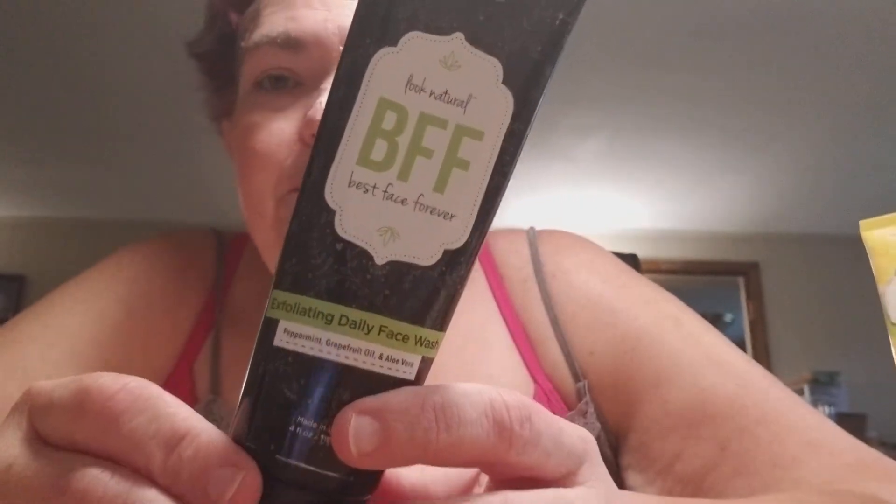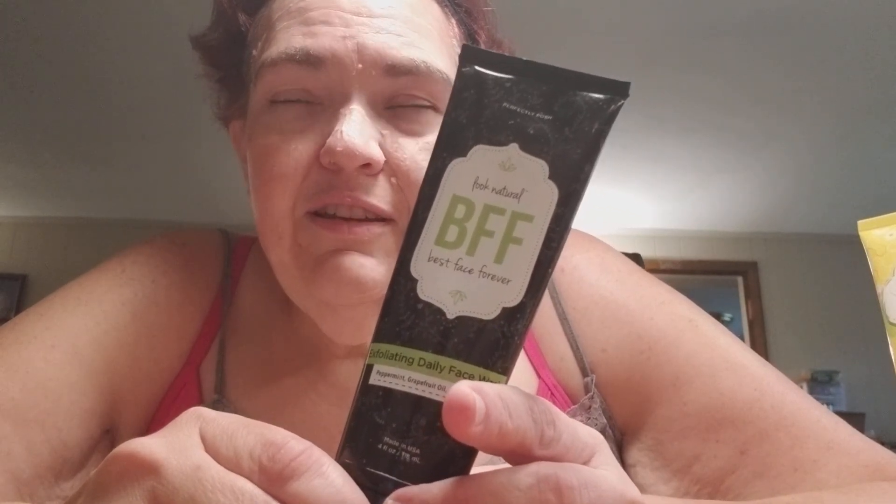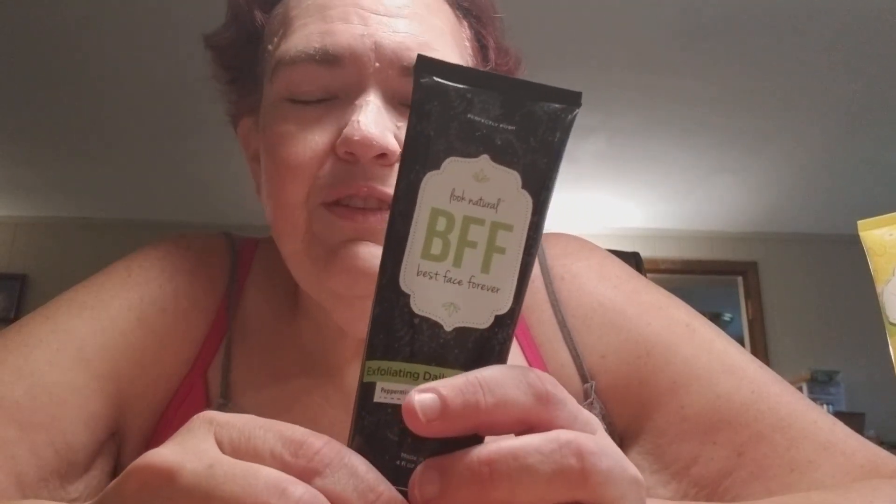Another one of my absolute favorite products is the BFF Best Face Forever Exfoliating Face Wash. This face wash is gentle enough to use every day — in fact, I use it twice a day and I have pretty dry skin. It contains peppermint oil and grapefruit extract, and contains exfoliating microbeads, but it's gentle enough for daily use. It smells really good, and if you use it with really hot water, your face feels tingly all over and just amazing. Make sure you always follow this up with a moisturizer. I use Night and Day when I use this as well.